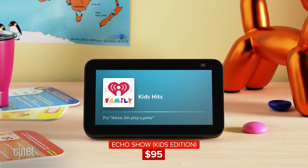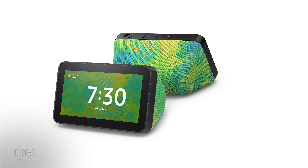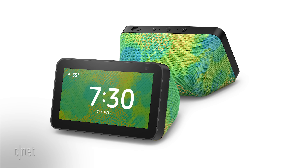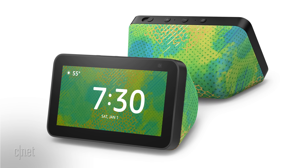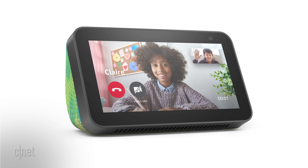The Echo Show 5 Kids Edition is brand new. It's the Echo Show 5 but with kid-friendly clock faces and alarms with silly voices. It comes with access to Amazon's Kids+ subscription service, which starts at $3 a month and includes entertainment and educational material. The kids edition offers homework help, and your child can make video calls but only to pre-approved contacts. It also comes with a two-year worry-free warranty, so no matter how the device breaks in the first two years, you can send it back and get a new one.